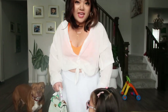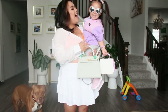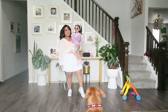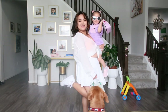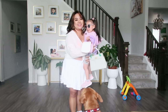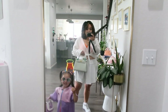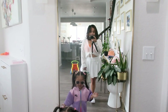Come on, let's show your outfit. And Violet's outfit is a Nike. So pretty. Mommy, let me down. So cute.